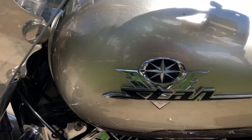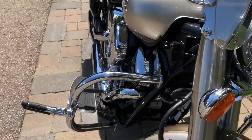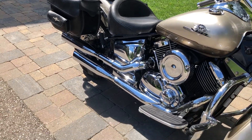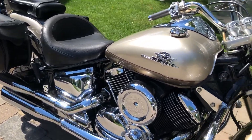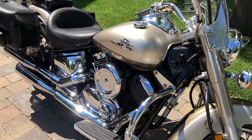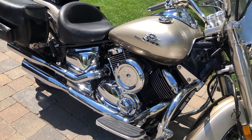An absolute gorgeous bike here guys. Once again, this is the Yamaha cruiser style 2002 V-Star 1100 Classic with 33,183 kilometers. It is lot two at the Wright family auction. This is Shane for Rapid Sell — go out and check that auction!